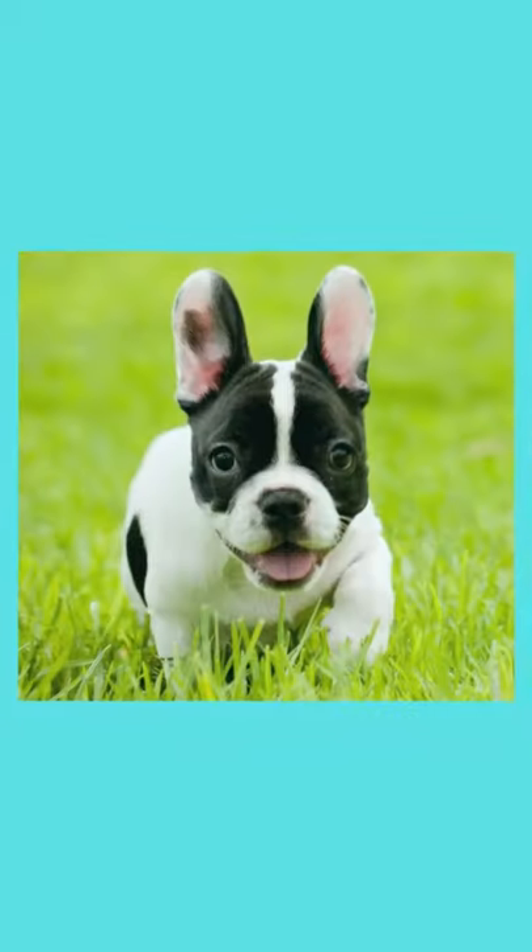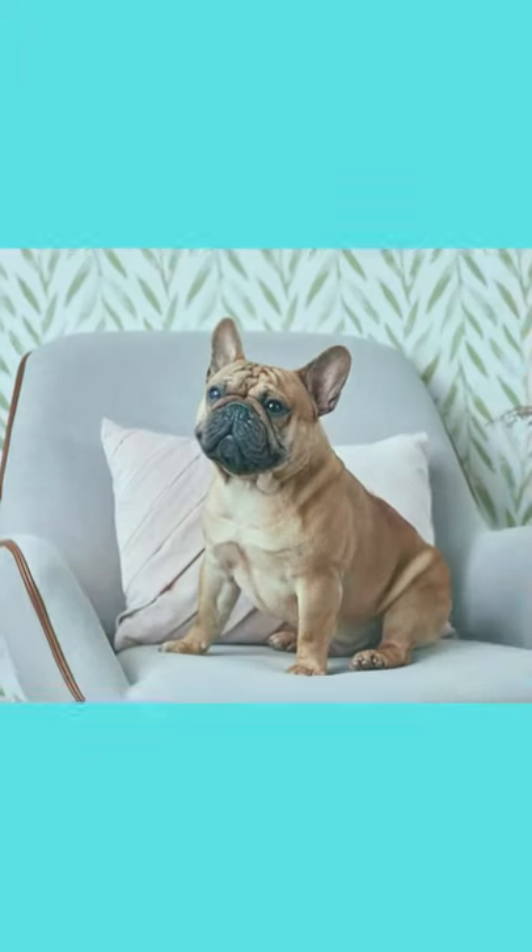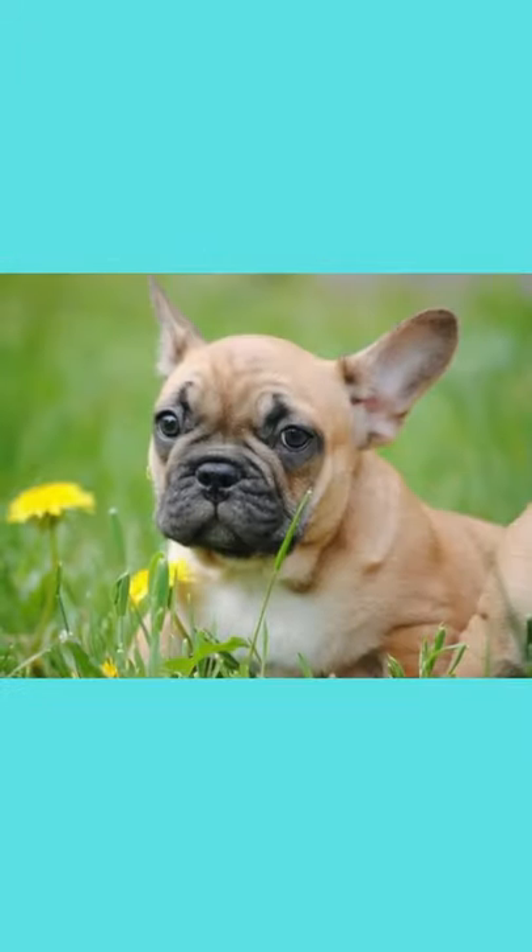French Bulldog, with his large bat ears and even disposition, is one of the world's most popular small dog breeds, especially among city dwellers. Their head is large and square, with heavy wrinkles rolled above the extremely short nose.